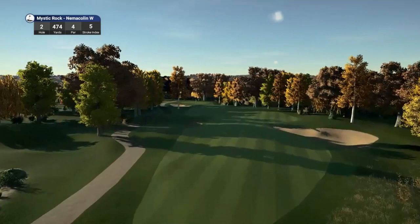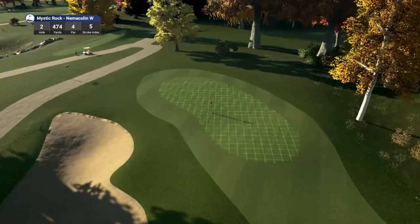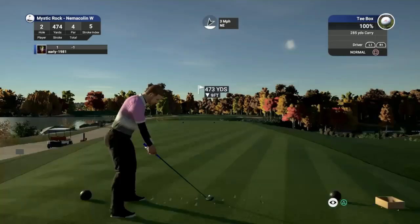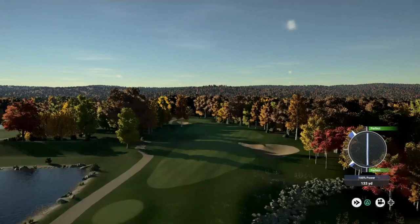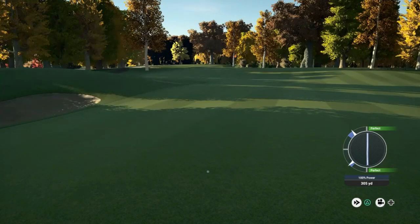Hole number 2, par 4, playing 474 yards, stroke index 5. Kurt goes on to say the remarkable Mystic Rock — a dream of our founder Joseph Hardy and the vision of design master Pete Dye — resulted in one of the country's finest golf courses. High atop the Pennsylvania Allegheny Mountains, Mystic Rock spans acres of scenic highlands offering players championship golf in a spectacular setting. Just looking to get this tee shot right down the center of the fairway. We are probably going to kick slightly to the left here, but that should really open up our line of vision into the second green.